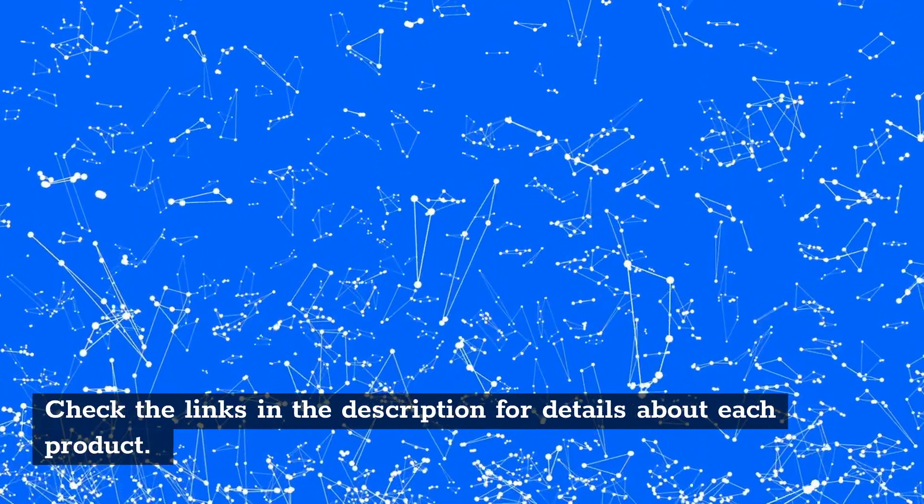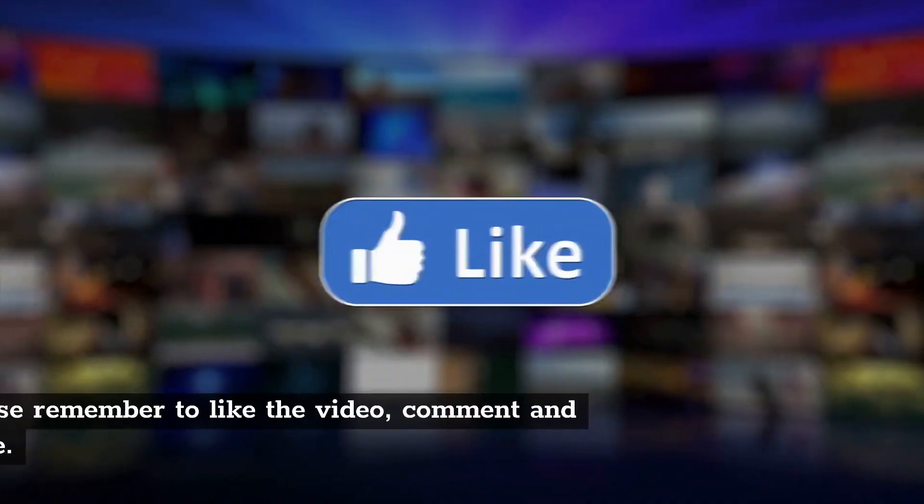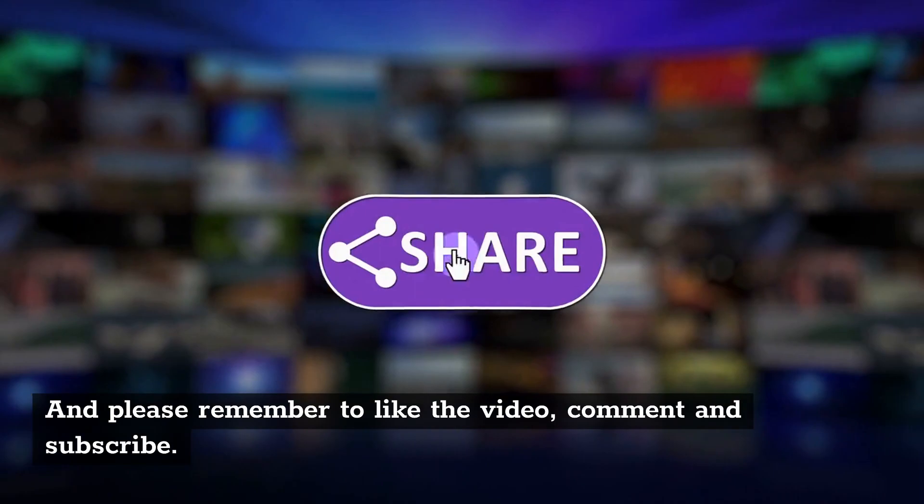Check the links in the description for details about each product. And please remember to like the video, comment, and subscribe.